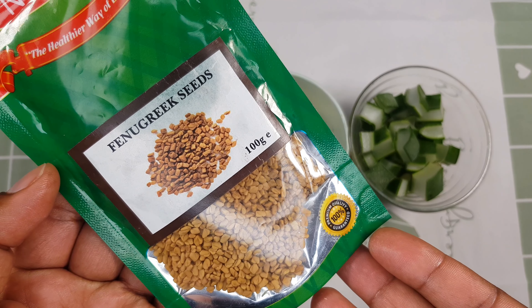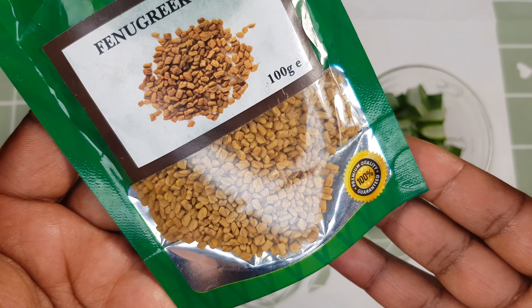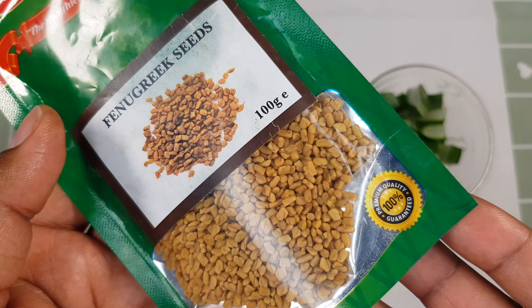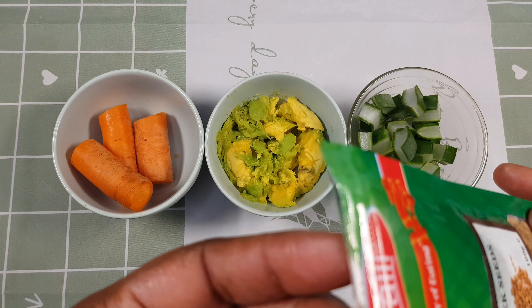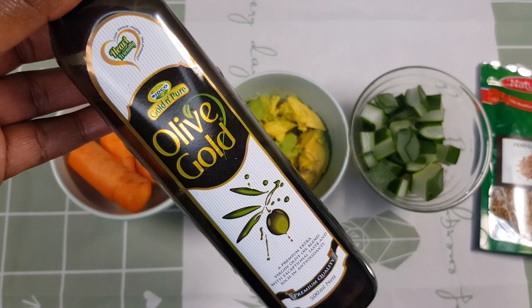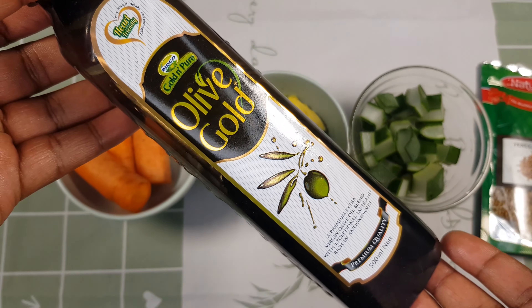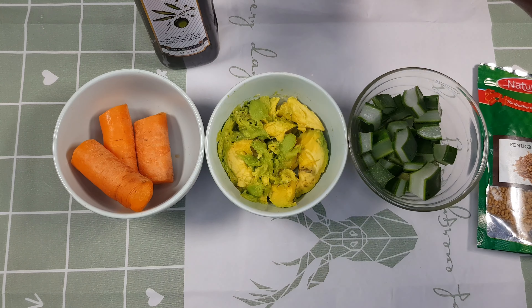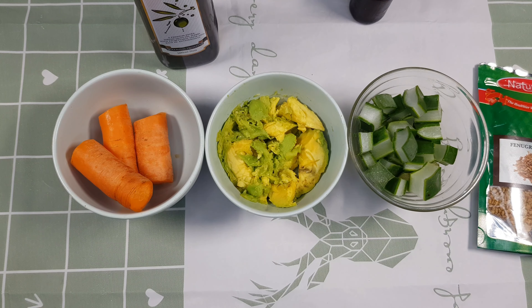Our next ingredient is aloe vera. As you all know, aloe vera has been used for many years to help with hair growth and preventing breakage. For those suffering from hair thinning, aloe vera is very good for that. The third ingredient is fenugreek, which is one of the best ingredients for growing your hair because it contains vitamins, minerals, and nutrients that are highly beneficial. It also treats dandruff, promotes hair growth, reduces hair fall, and prevents premature graying.